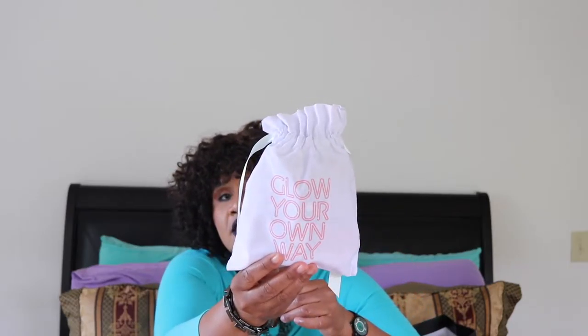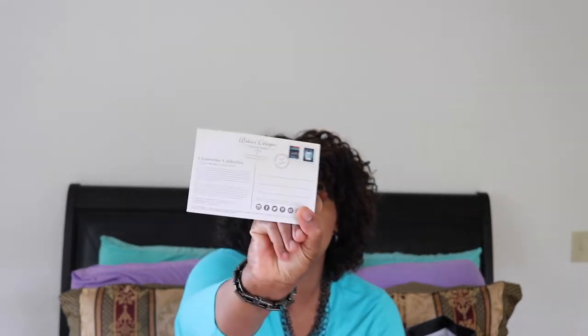Okay, so let's get to the pretty bag — 'Just Glow Your Own Way' — white bag with satin trim ribbon. Inside I have Atelier Cologne Maison de Parfum Clementine California. I'm not a fan of this — it's orange, I think I got this before. It's too strong, more of a manly type of fragrance. It's just not for me.